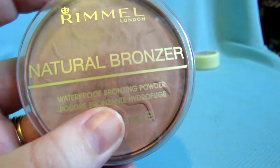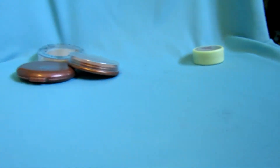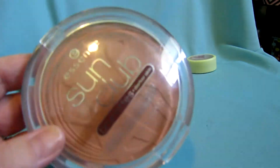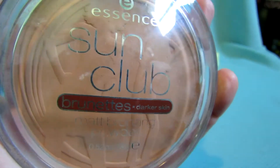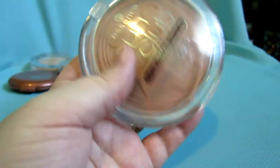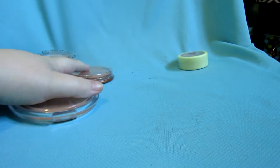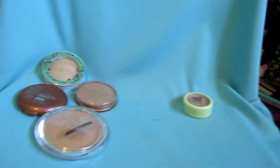My Rimmel Natural Bronzer I am keeping — I just got that over the summer. Then this huge one from Essence; it actually smells like suntan lotion. It's the Sun Club Essence bronzer, supposed to be for darker skin tones, but the color works for me so I'm keeping that as well.